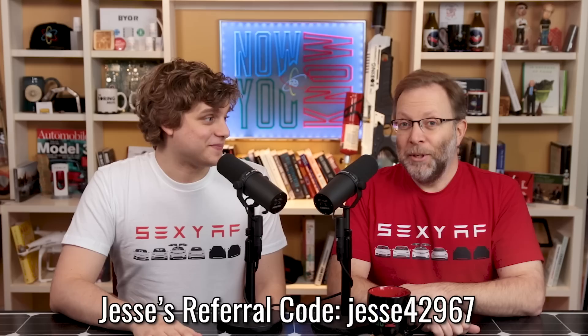By the way folks, the referral code program, as far as we know, seems to be running out December 10th. Please use my referral code, which is down in the link below. Hopefully I get my own Roadster. That would be cool. So if you use my referral code, we will still come to your house in a Roadster. We're definitely getting a Roadster, so that's exciting.